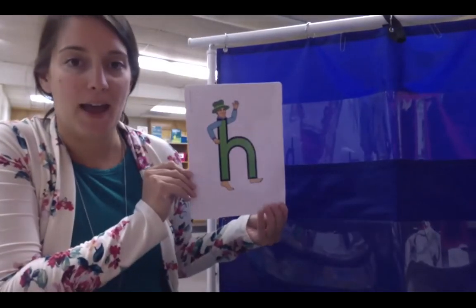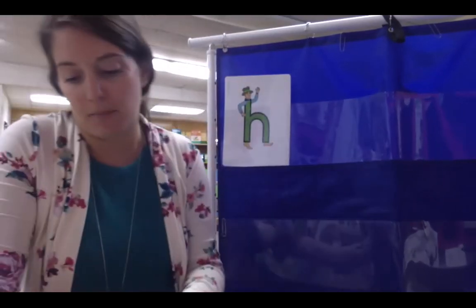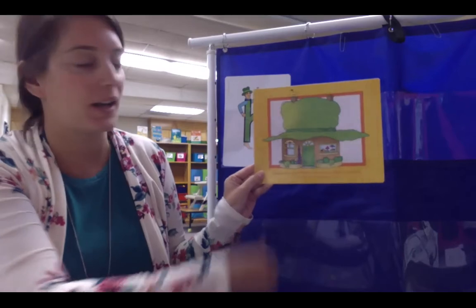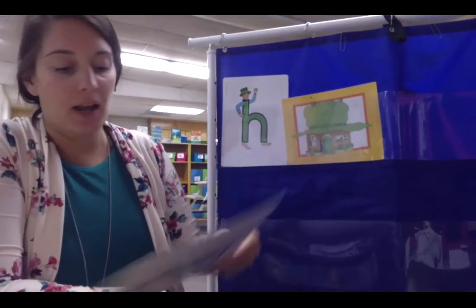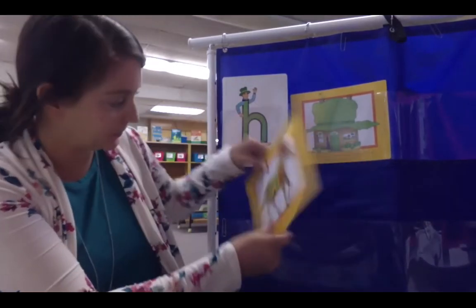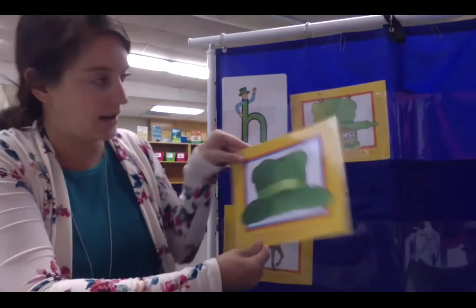The next character is going to be Hairy Hat Man. Let's see what Hairy Hat Man likes. Hairy Hat Man's house had a hole in the roof, so he made a huge hat for it, because Hairy Hat Man makes hats. Hairy Hat Man has a horse called Henry.